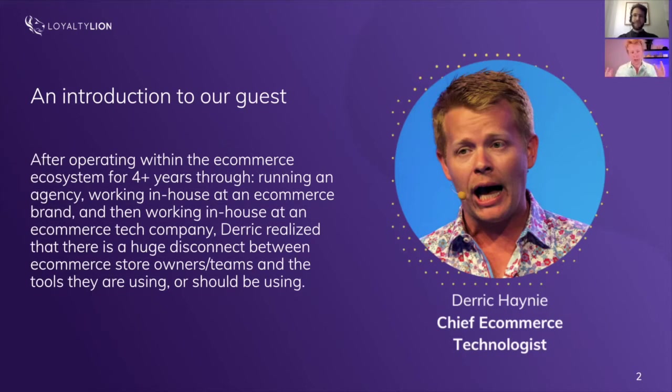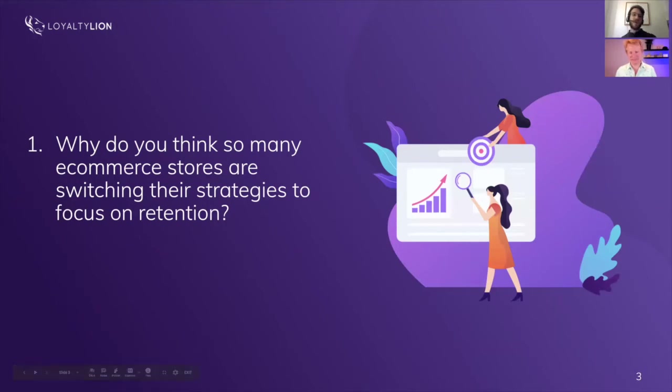So we created EcommerceTech.io to connect store owners with the right tech tools, help them understand the landscape a little bit easier, discover new tools, and make sure they're putting tools into their business at the right time and with the right resources. We've done about 50 video reviews of tech products, with over 140 partners, and we talk to about 70 or 80 ecommerce stores on a quarterly basis about their tech stack.